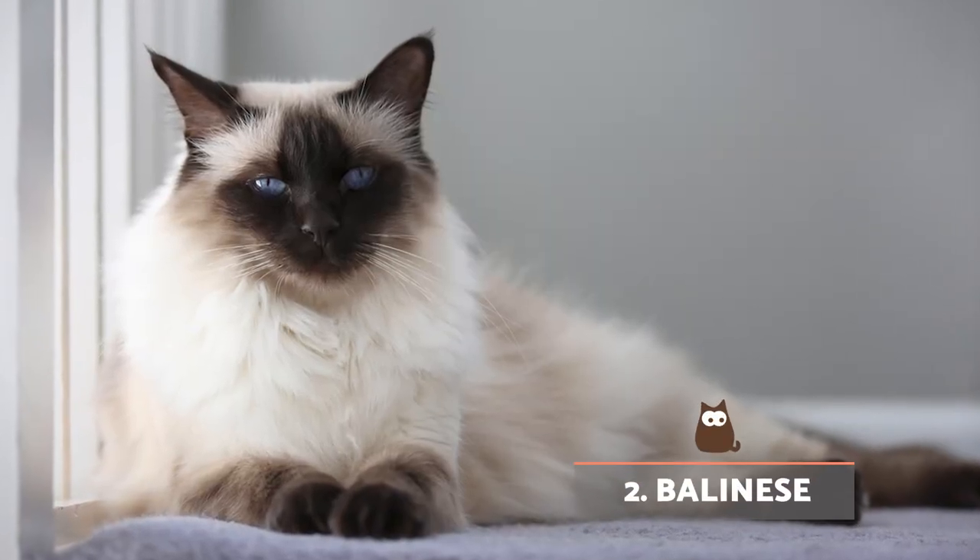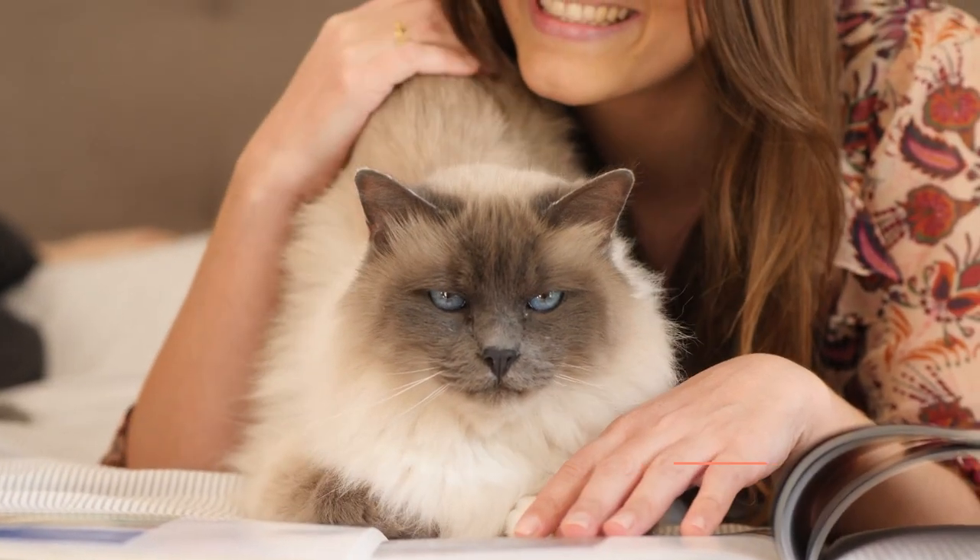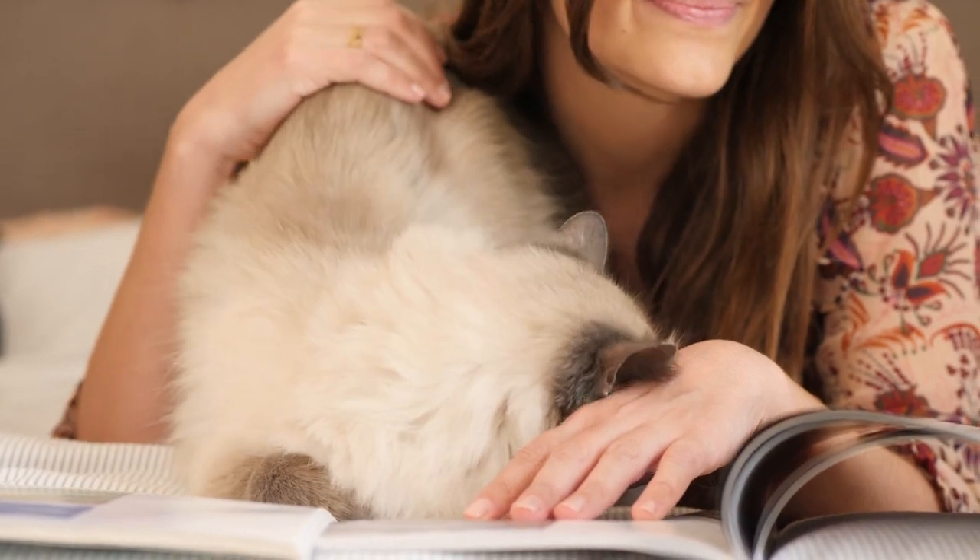Balinese. Despite having a long coat, the Balinese cat also produces less Fel-D1 than most other cat breeds and may reduce chances of an allergic reaction.